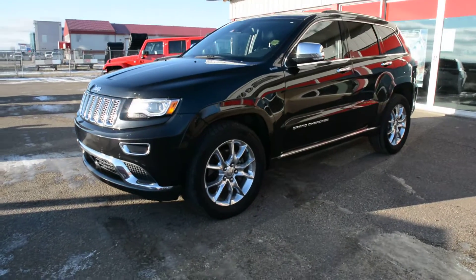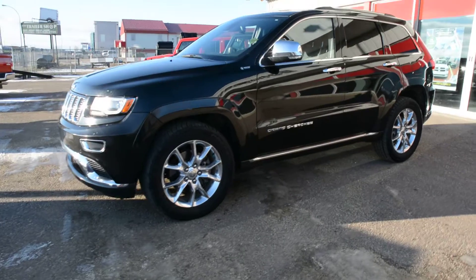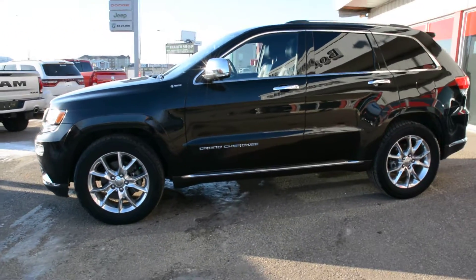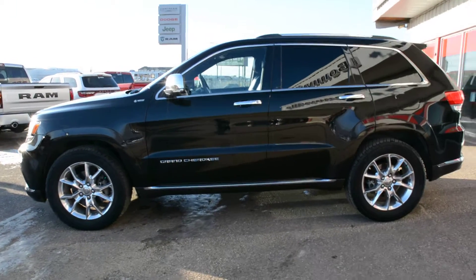Hi everybody, Brittany here over at Bonneville Dodge, just here to show you this pre-owned 2014 Jeep Grand Cherokee Summit we have here on the lot. We're just going to take a walk around the unit today to show you some of the features and options specific to this model.